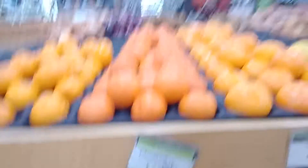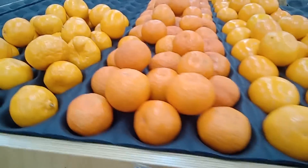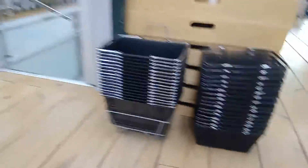Here we do have some grapefruit, which is the yellow color. We do have some super reddish mandarins — it may seem not as reddish on the camera. We do have some Dutch potatoes back there and lots of other cool things. Let's check it out.